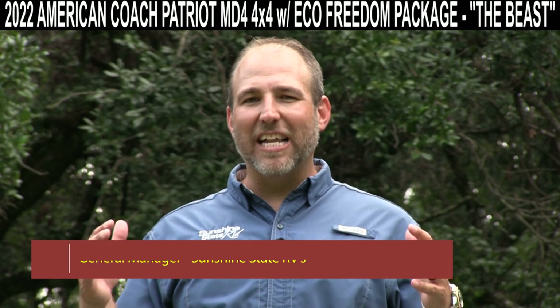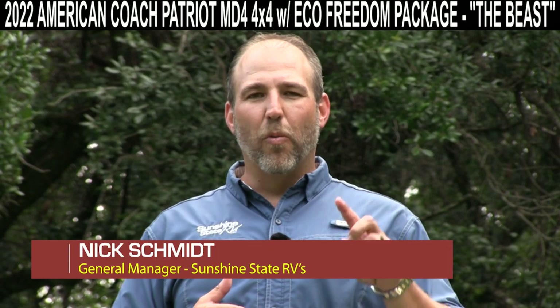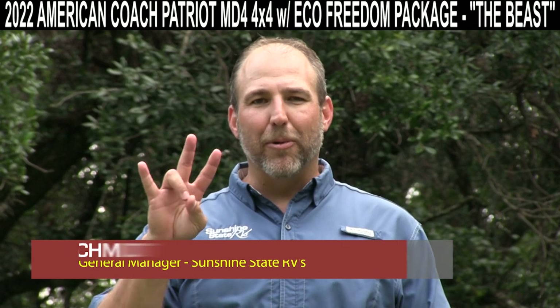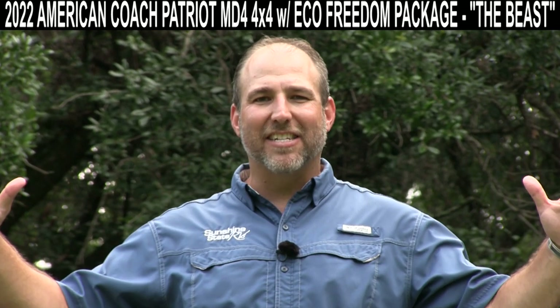Hey, my name's Nick. I'm with Sunshine State RVs in Gainesville, Florida. We're the number one Class B RV dealership in the state of Florida and number three in the whole United States.